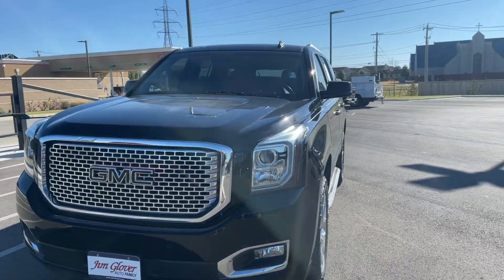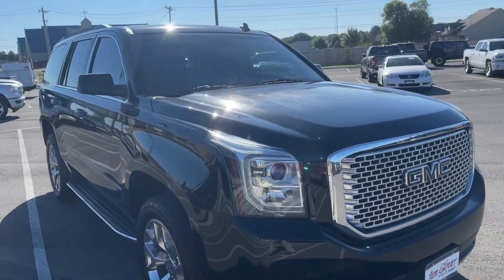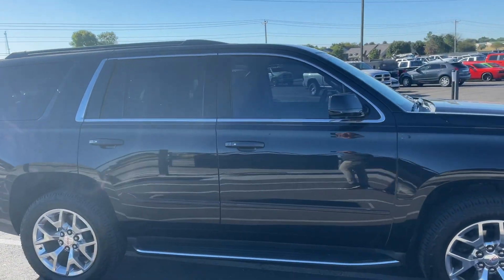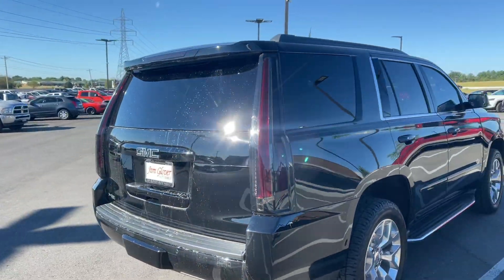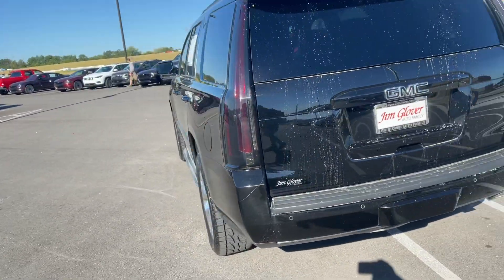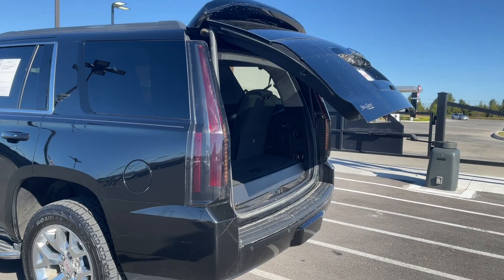It's SLT — very nice, very clean. Let's take a look around it before you come into the dealership. It is a 2015, it has the 5.3 liter V8 in it. Remote start, and it has the powered hatch.